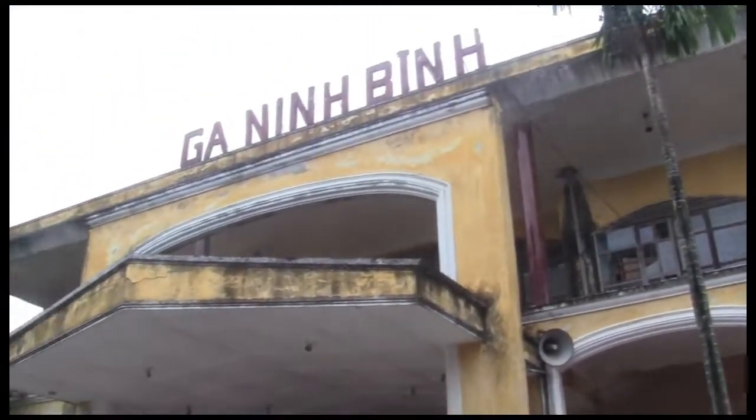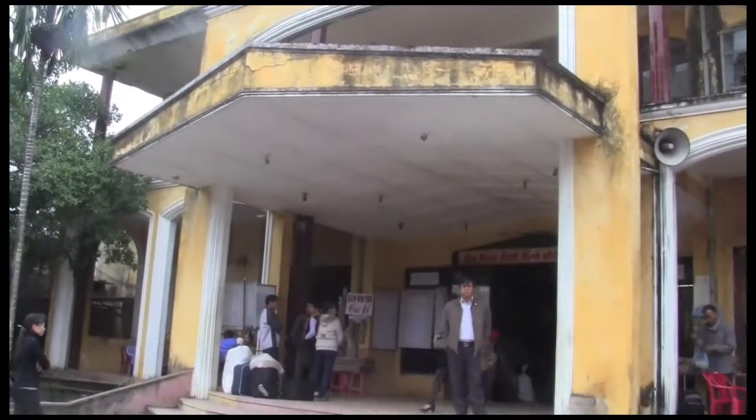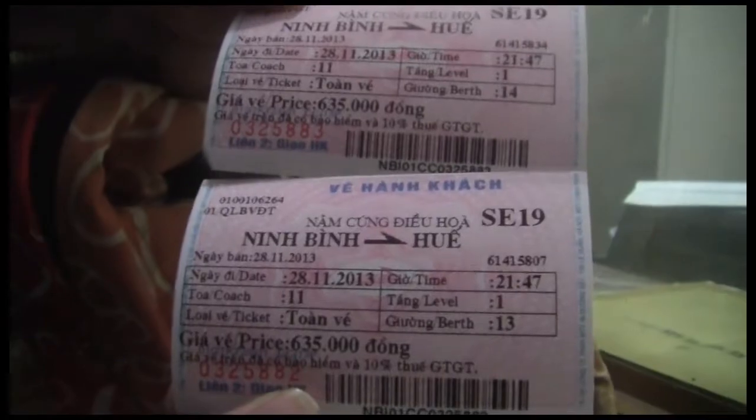In Ninh Binh, we headed to the train station to procure our tickets out of town. Our next stop in our month-long Vietnam trip was Hue. When traveling here, consider booking a night train — it's your transportation and accommodation for the night.